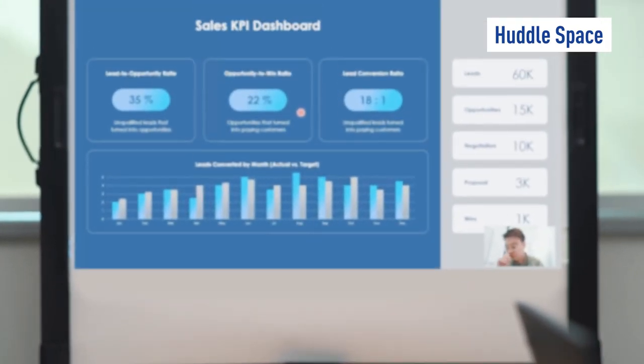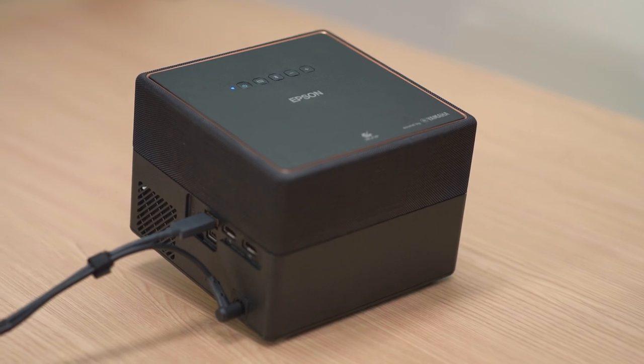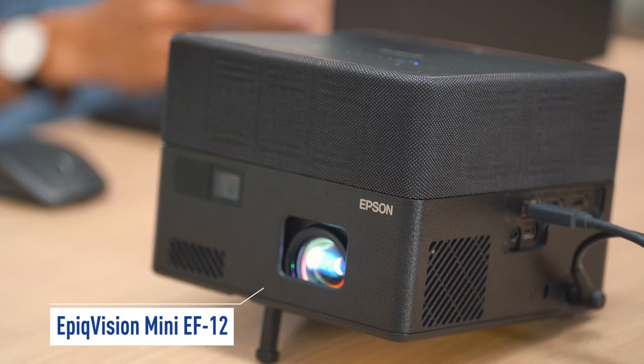Sometimes, Sam and his colleagues just need to maximize any usable space for a quick discussion. Compact and portable, the Epic Vision Mini EF12 Laser Projection TV is perfect for huddle spaces like this one.